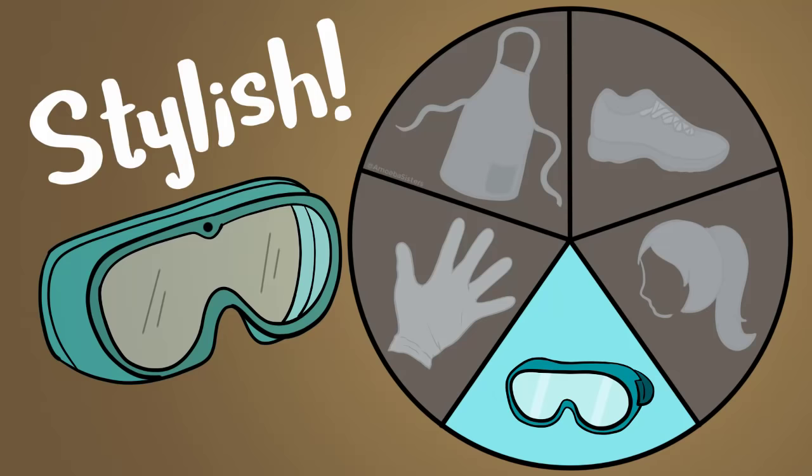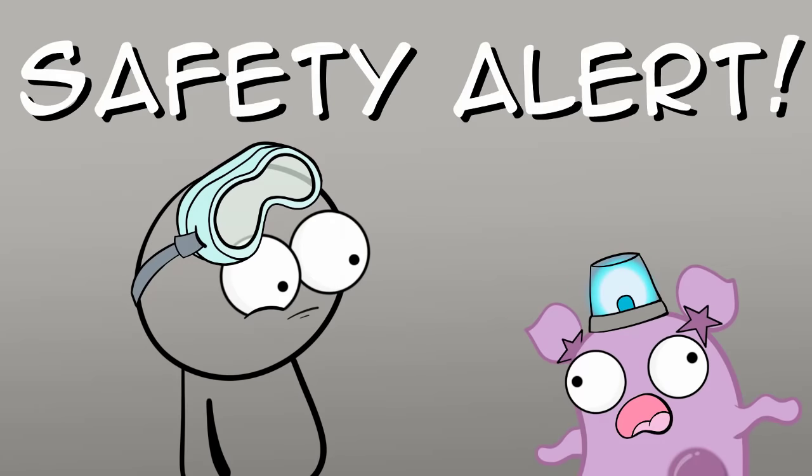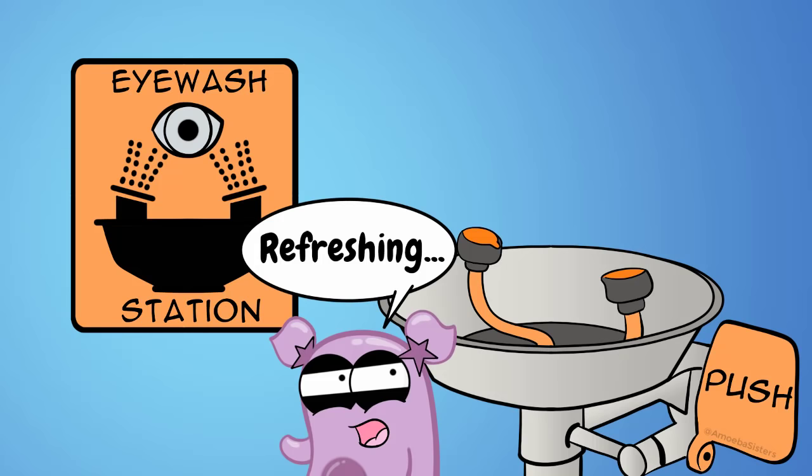To protect your eyes, wear goggles. And when we say wear goggles, we all know that on your forehead doesn't count. If you do feel as though something has gotten in your eyes, you will want to use the eyewash station, which will require you to hold your eyes open under the running water.